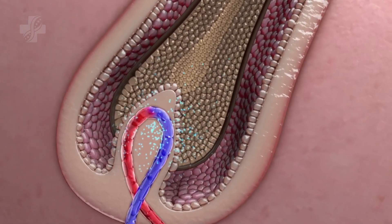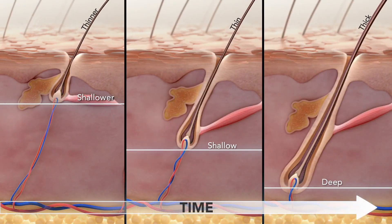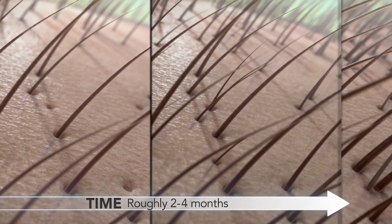Thinning hair follicles can be regenerated thicker, and new hair follicles can be stimulated by utilizing the power of exosomes to bring hair back to life.